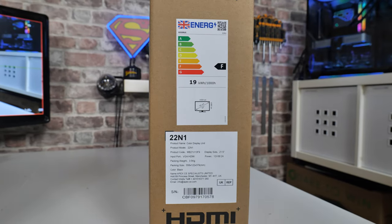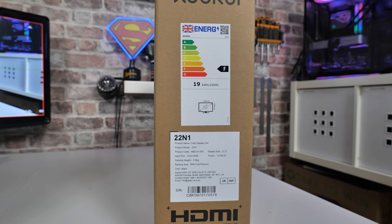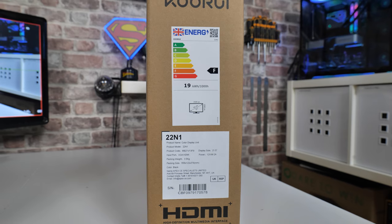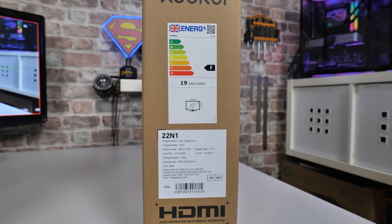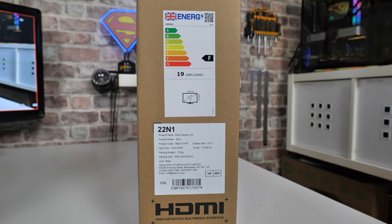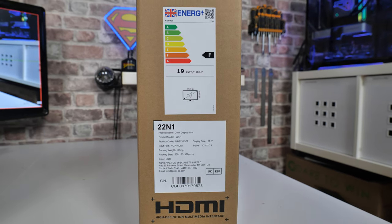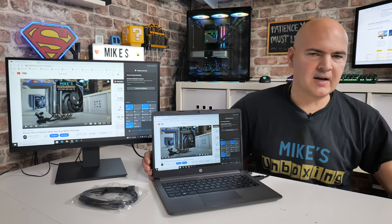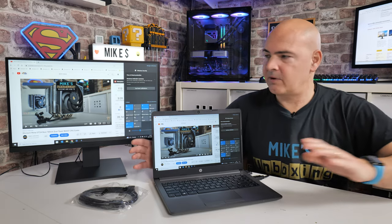Reading off the box: this is the 22N1, a VGA and HDMI compatible monitor, 12 volts 2 amp, with a 21.5 inch display screen. Packing weight is 3.5 kilos, and you can see the size markings on screen to get an idea of what it's all about.